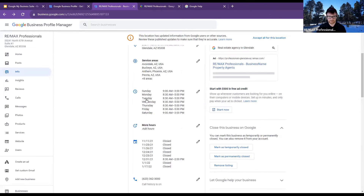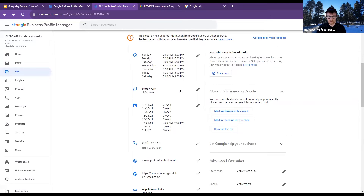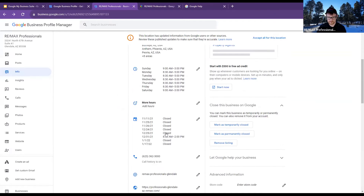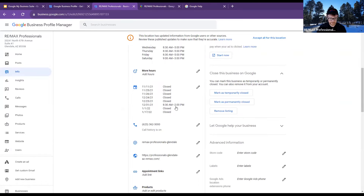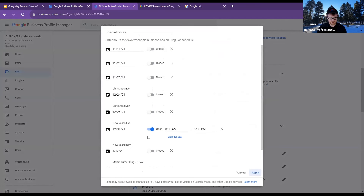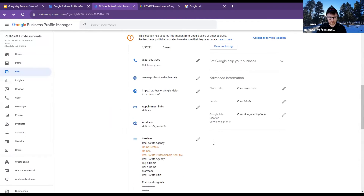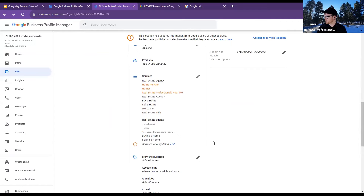I'm able to put our hours. I can add additional hours — anything from special holidays and all that type of stuff. Here's some of our holiday calendar coming up. I've got to put that we're closed for the next holiday — probably President's Day.